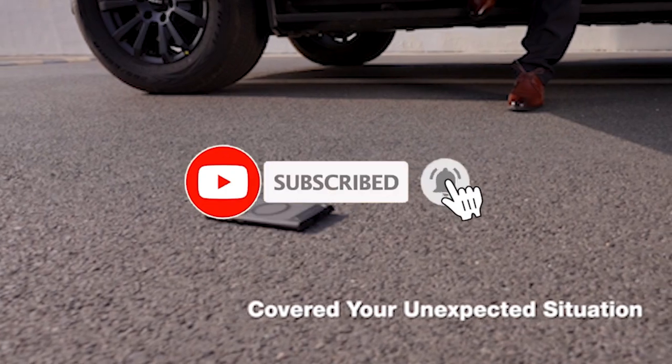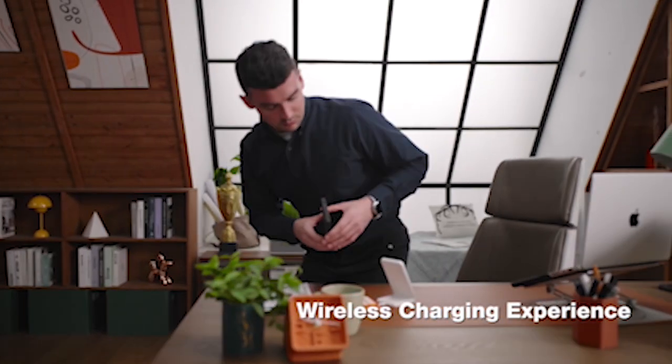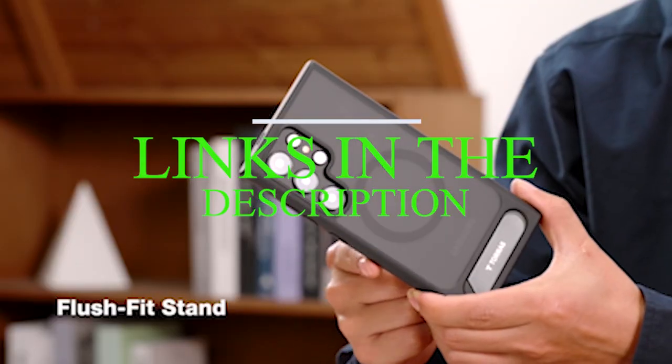Please subscribe to our channel and press the bell icon for more videos. If you want more information and updated pricing on the products mentioned, be sure to check the links in the description below.